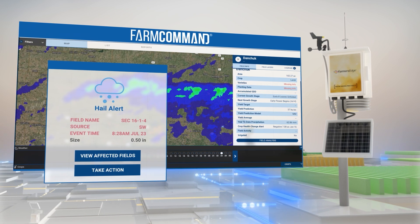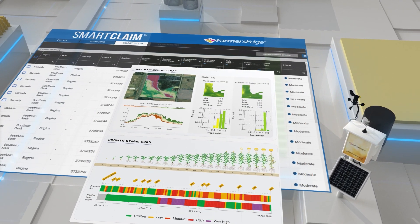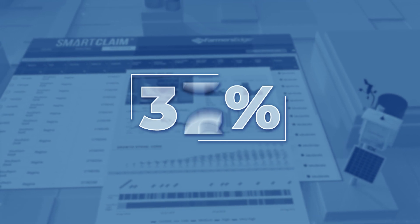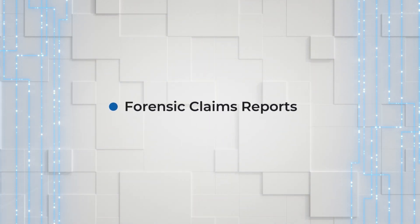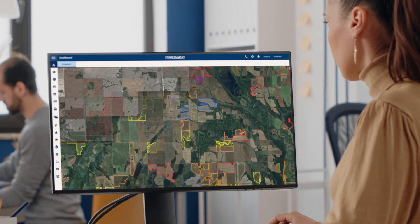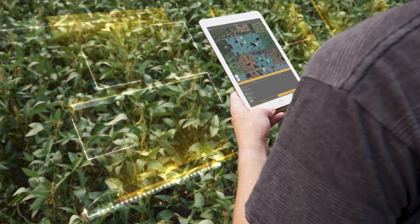Our smart claim technology makes it easy to standardize adjustments, reducing claims processing time by an average of 40%. Forensic claims reports empower claims adjusters with detailed field-level insights and location data to speed up decision-making.